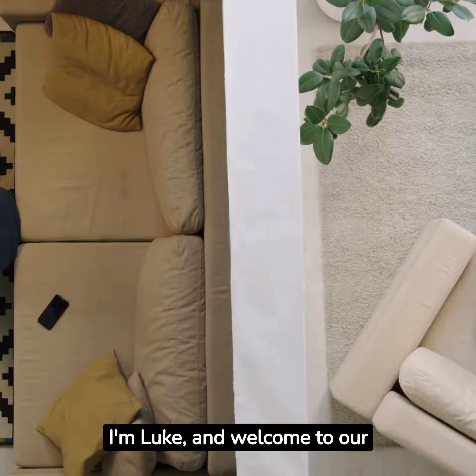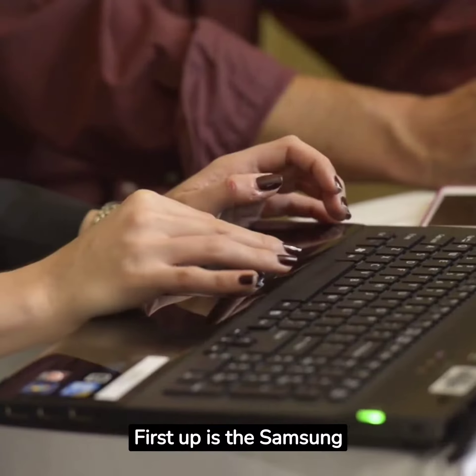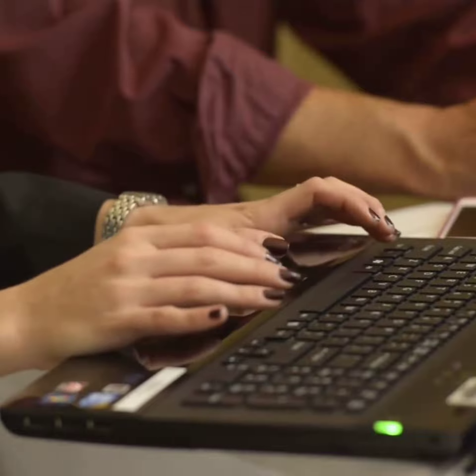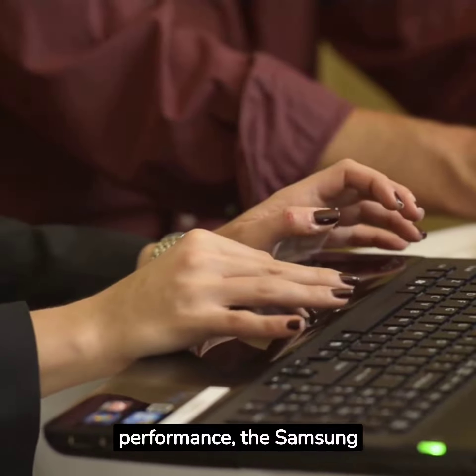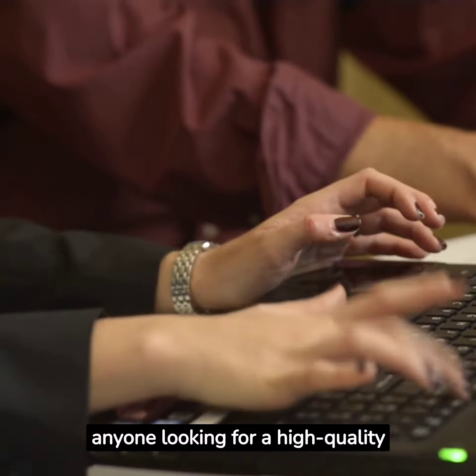Hi, I'm Luke, and welcome to our review of the top 5 laptops of 2023. First up is the Samsung Galaxy Book 3 Ultra. Out of the many laptops reviewed so far in 2023, this one is a top contender by a landslide. With its sleek design and powerful performance, the Samsung Galaxy Book 3 Ultra is a great choice for anyone looking for a high-quality laptop.